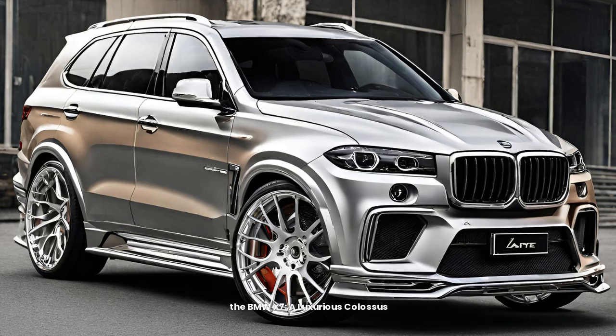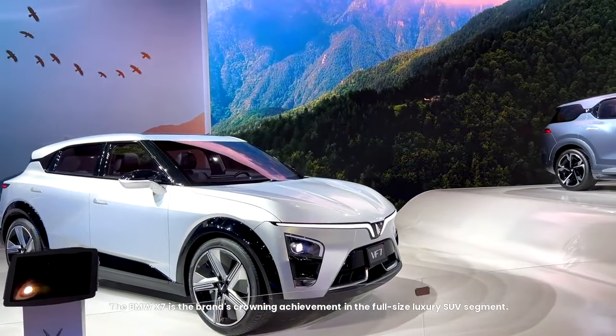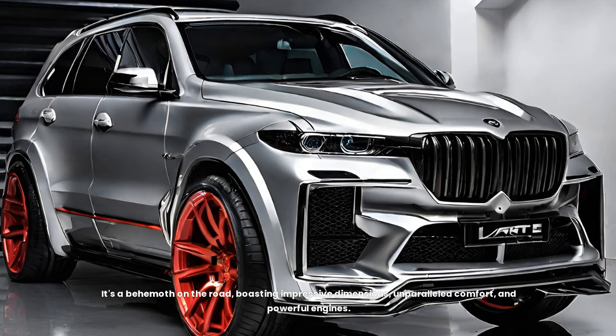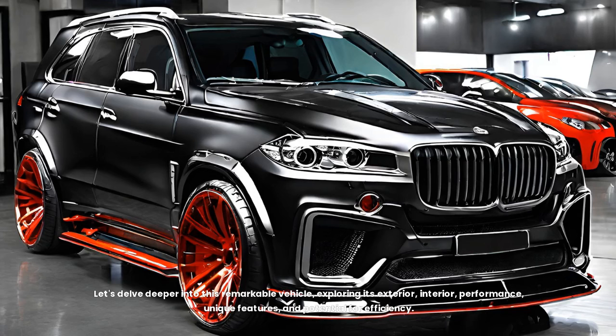The BMW X7 — a luxurious colossus. The BMW X7 is the brand's crowning achievement in the full-size luxury SUV segment. It's a behemoth on the road, boasting impressive dimensions, unparalleled comfort, and powerful engines. But the X7 is more than just brawn — it's a technological marvel wrapped in a sophisticated design. Let's delve deeper into this remarkable vehicle, exploring its exterior, interior, performance, unique features, and potential for efficiency.